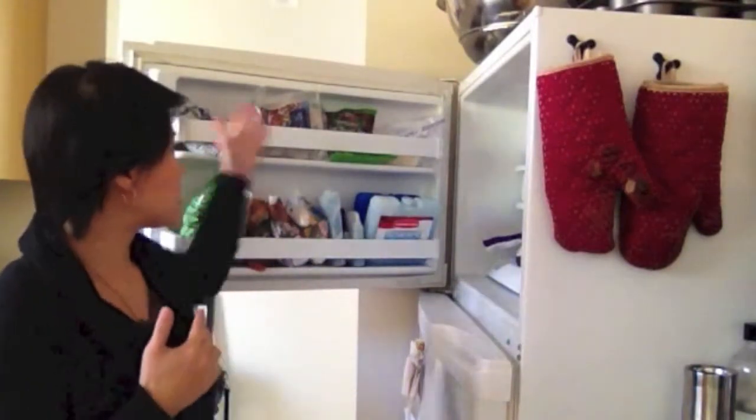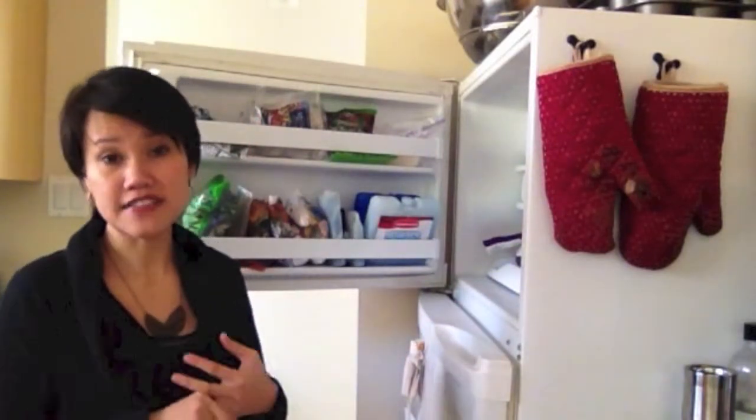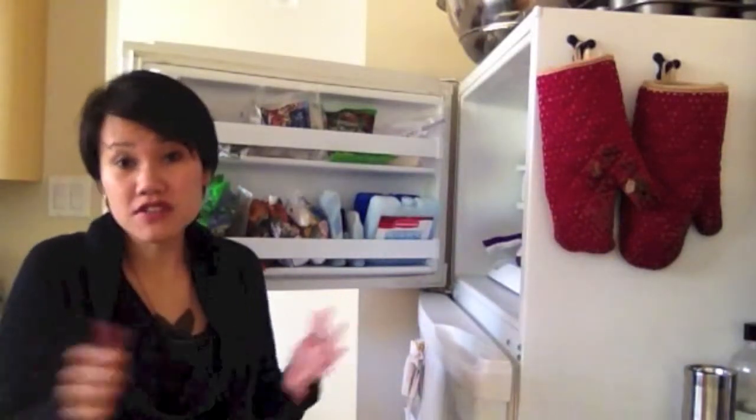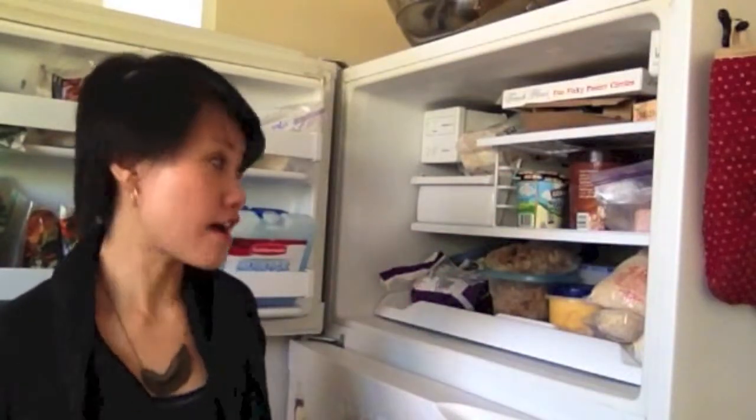I always keep a couple bags of frozen shrimp and a couple bags of different kinds of fish like tilapia and halibut. These are things I buy at my local store already frozen, so it definitely comes a little bit less expensive too, which is always helpful.